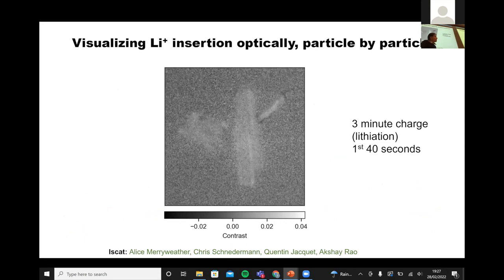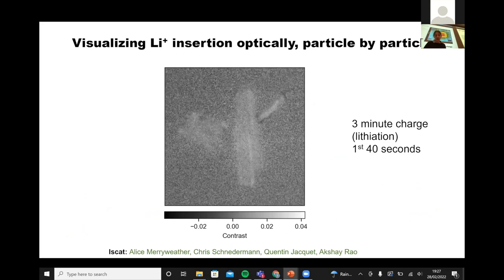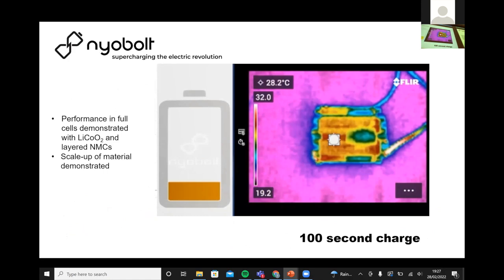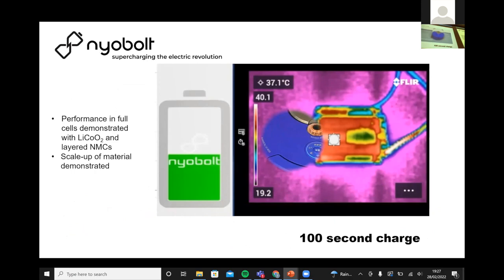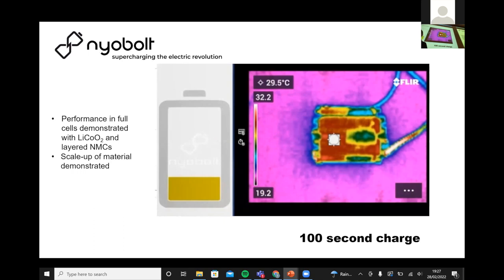These are the materials being lithiated by the optical method — this is what I normally show to investors. This is our material being charged in about 100 seconds, and you can see it still heats up — it's not magic. And then it can be used to charge a vacuum cleaner, demonstrating a practical application of fast-charging niobium oxide technology.